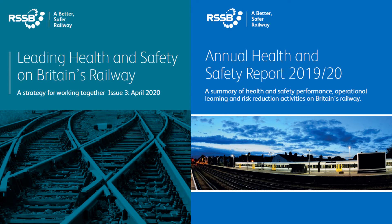RSSB uses data from SMIS and other sources to generate safety insights in new and changing risk areas. It is key to monitoring the success of our strategy, leading health and safety performance on Britain's railways. Our annual health and safety report also draws extensively on SMIS data. The results of these activities are published on the RSSB website.